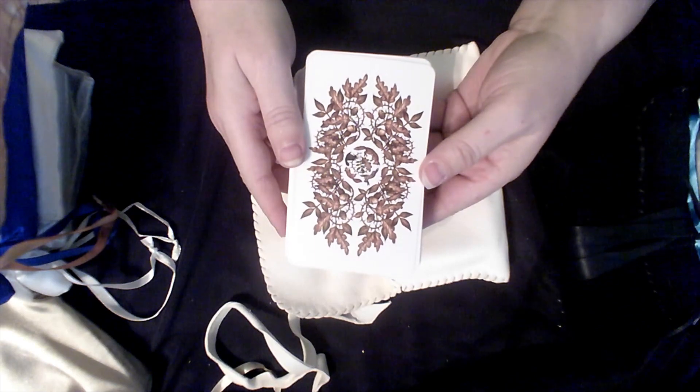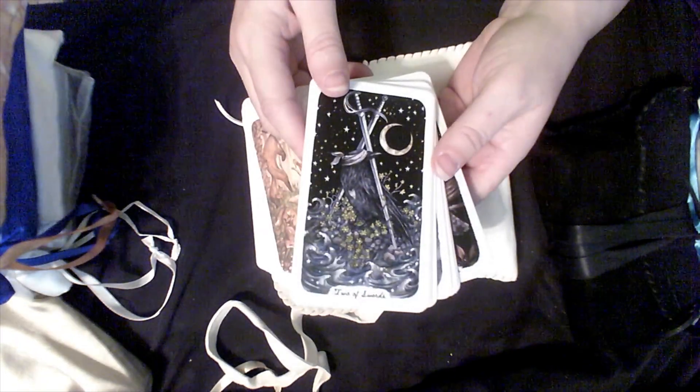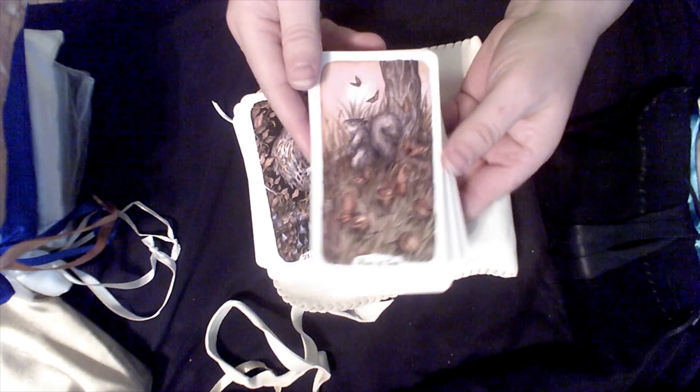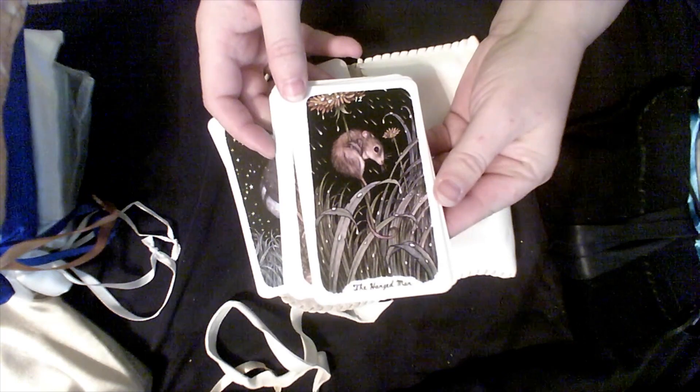This is my Oak, Ash, and Thorn deck — definitely a deck I use during autumn. I love the artwork of this artist; it's just such a well-done deck from the creator and artist. So much so that I had to get another deck from them, even though I'm not much into dragons. The cherry cracks me up, and there's one with the mouse that I just love. The Hanged Man — love it. I'm really happy to have this deck in my collection.